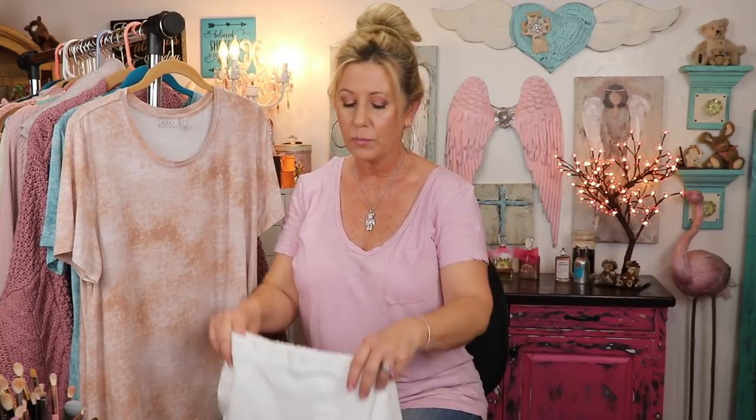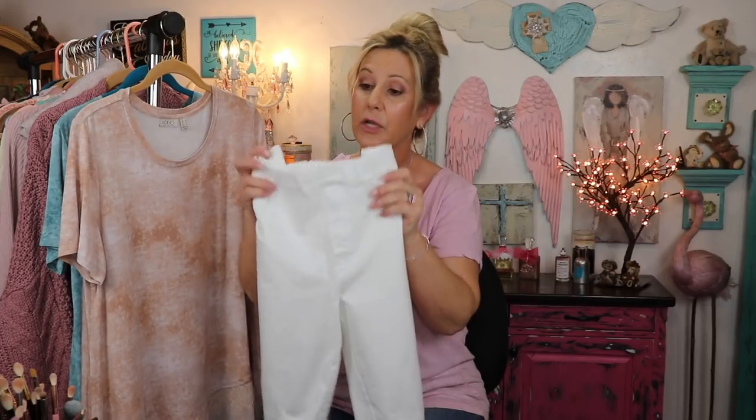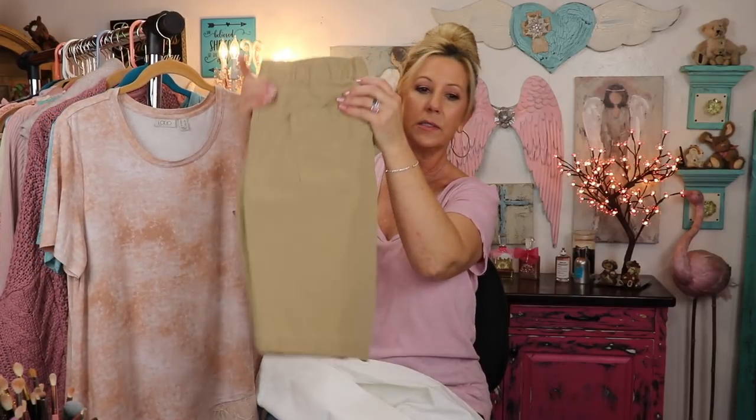These are from Isaac Mizrahi, who is also on QVC. These are called the little Bermuda shorts — very nice, very stretchy, very givey, very comfortable. And I also got a khaki pair as well. Here's the little khaki ones.